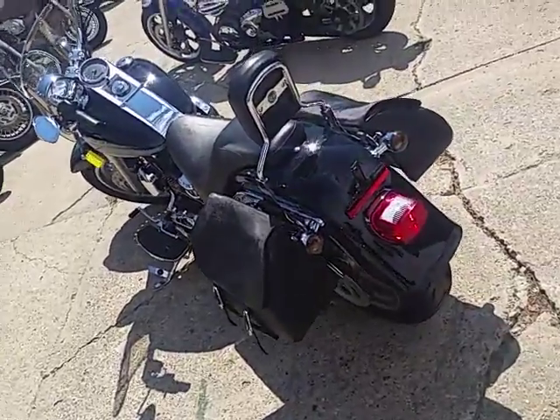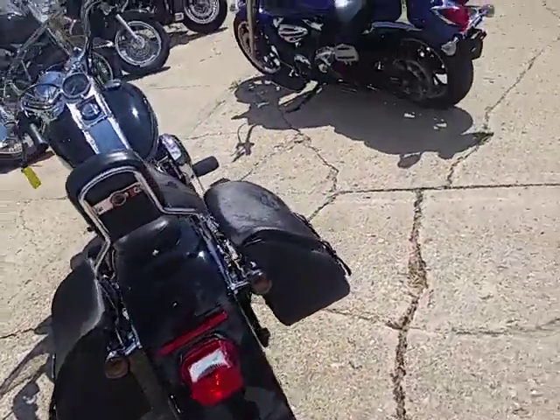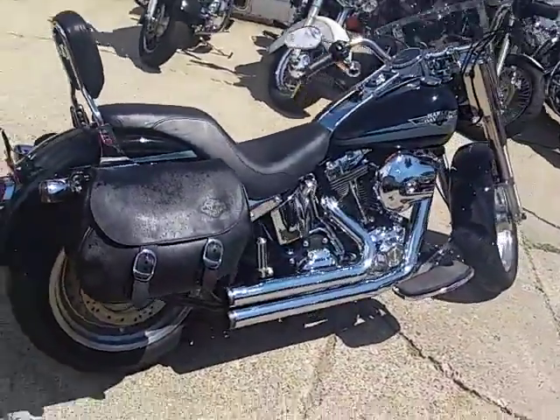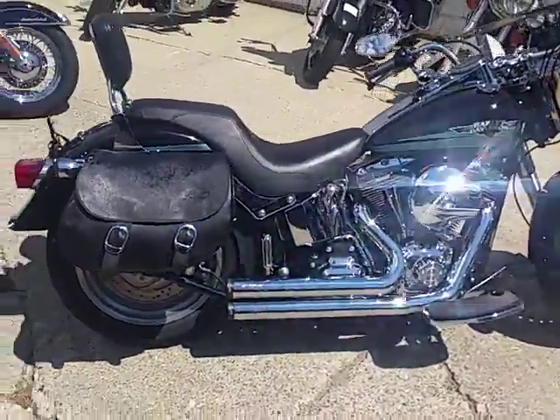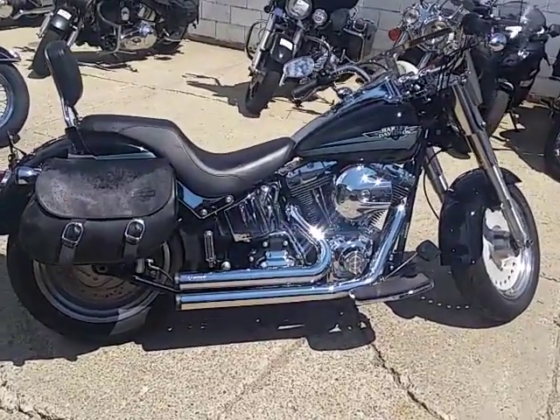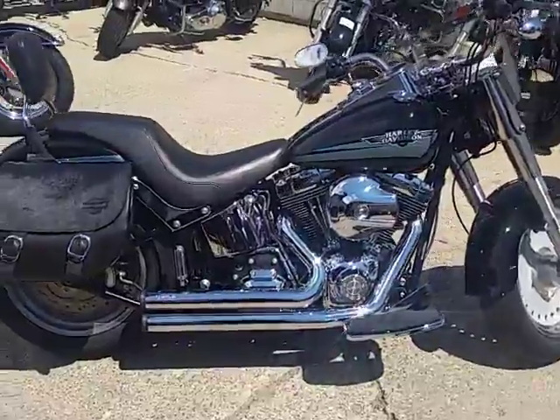Hey guys, it's Approval Powersports. Any of you Harley nuts out there looking for a Harley, give me a call, visit our website. I've got over 150 used Harley Davidsons in stock right now, and I'm hoping to buy 100 more next week. Today I've got one here for you guys.